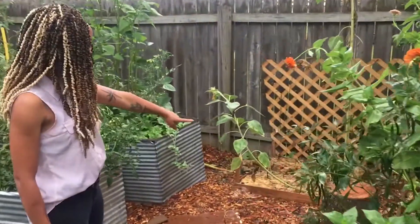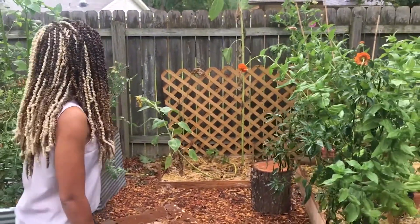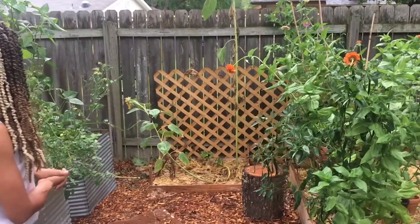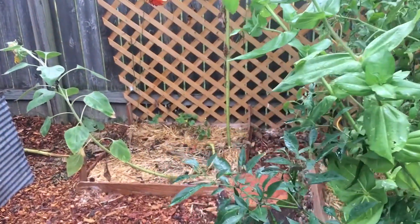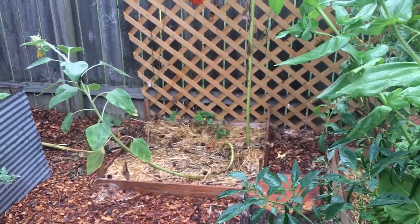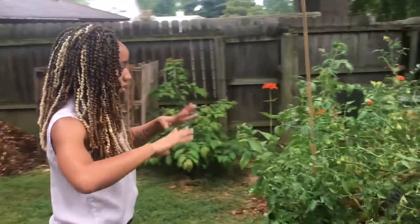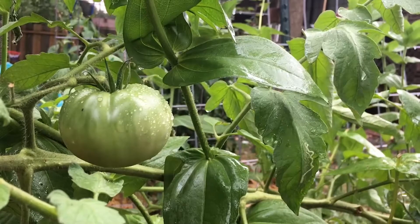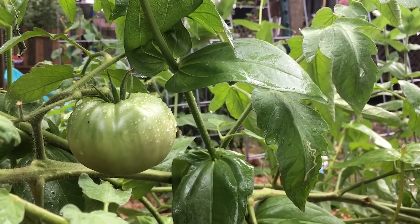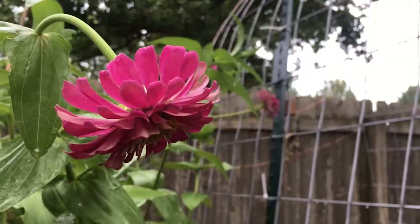Over here, this originally was supposed to be a three sisters bed, but squirrels took it over rather quickly. So now it's just a newly started cucumber plant and some beans going on in there. More tomatoes that have seen better days — it's getting near the end of the summer season. These are doing better than a lot of ours. It's just hot. Some more zinnias over here.